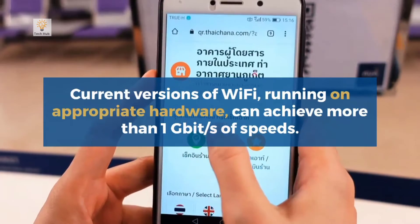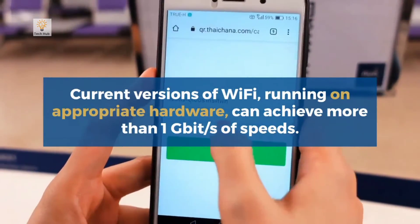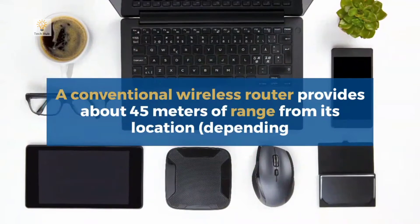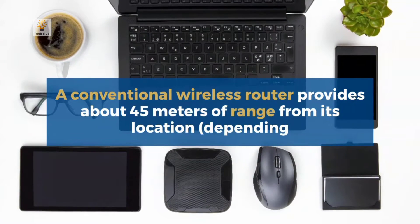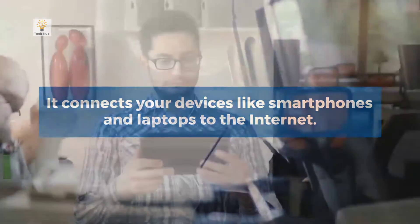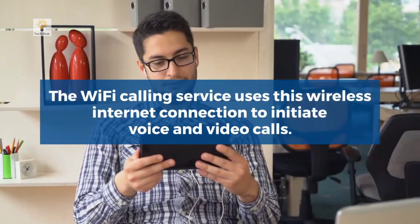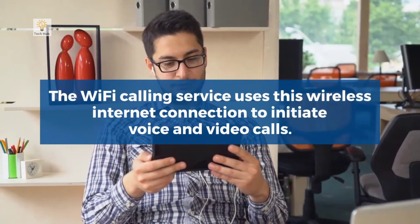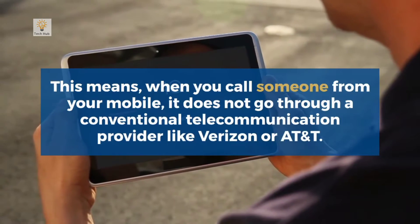Both spectral efficiency and speed of Wi-Fi have improved significantly over time. Current versions of Wi-Fi running on appropriate hardware can achieve more than 1 gigabit per second of speeds. A conventional wireless router provides about 45 meters of range from its location and connects your devices like smartphones and laptops to the internet.